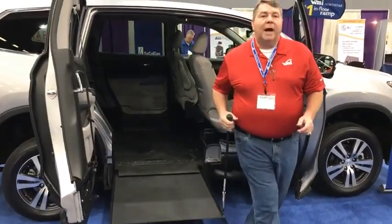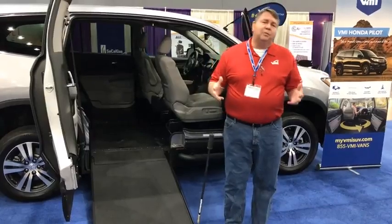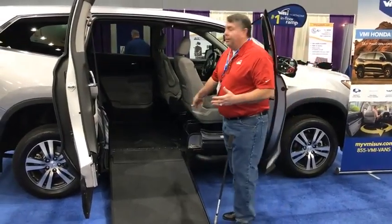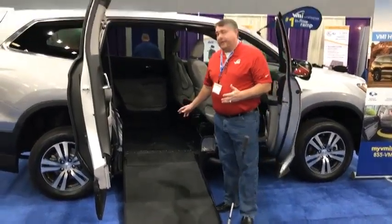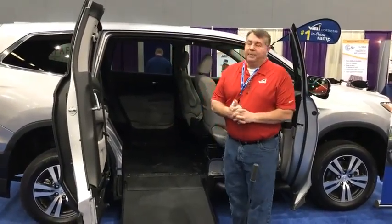The 32-inch wide RAM is the widest on any SUV in the industry — about 4 inches wider than the nearest competitor — with a 33.5-inch wide door opening, a 55.5-inch vertical opening, and 57 inches of inside space.